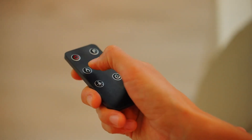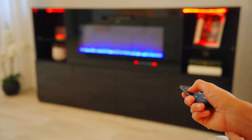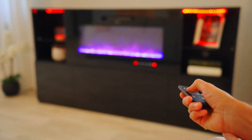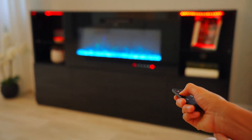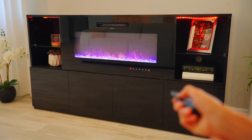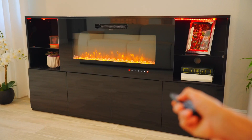It also comes with a remote control that truly puts convenience at your fingertips. This handy device allows you to adjust the color of the fire as well as LED lights to suit your mood or occasion, all from the comfort of your couch. Moreover, it has settings to control the heat output of the electric fireplace, ensuring your room is always at the perfect temperature.